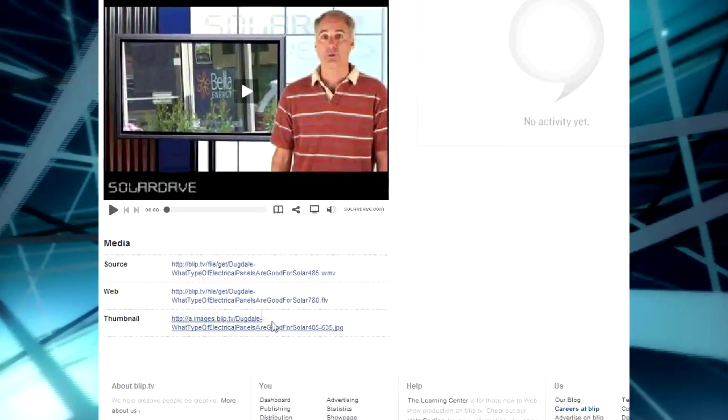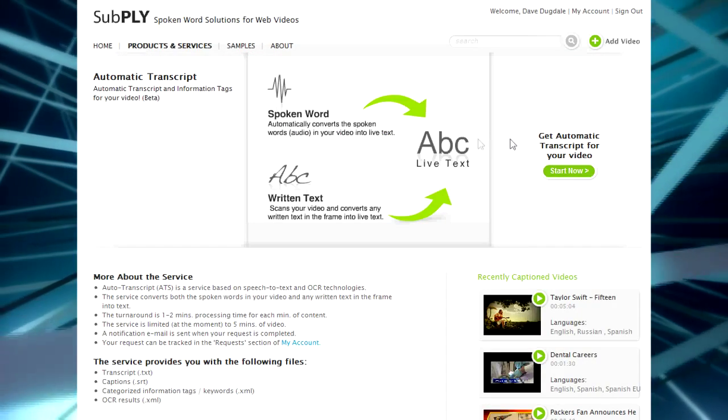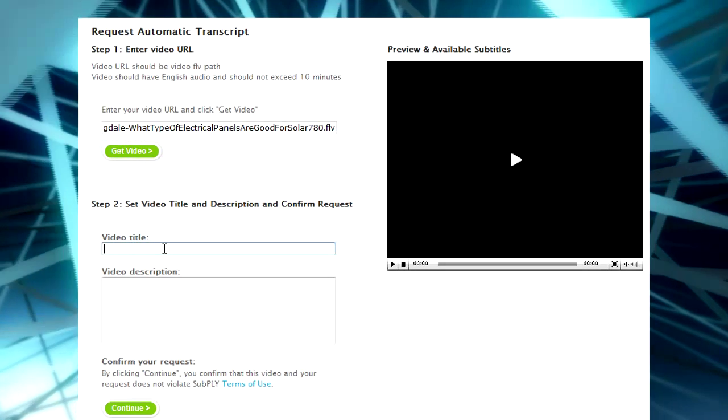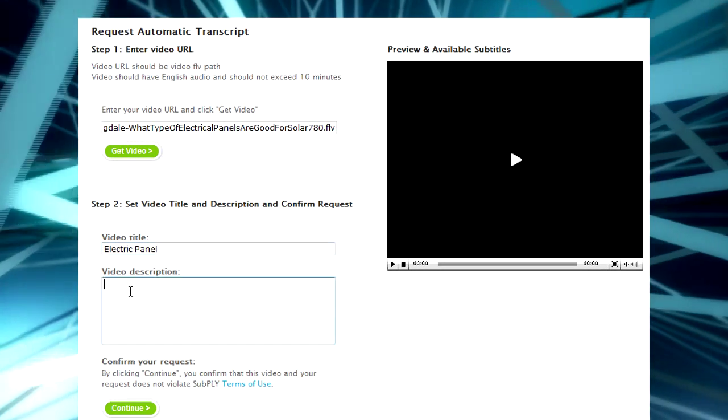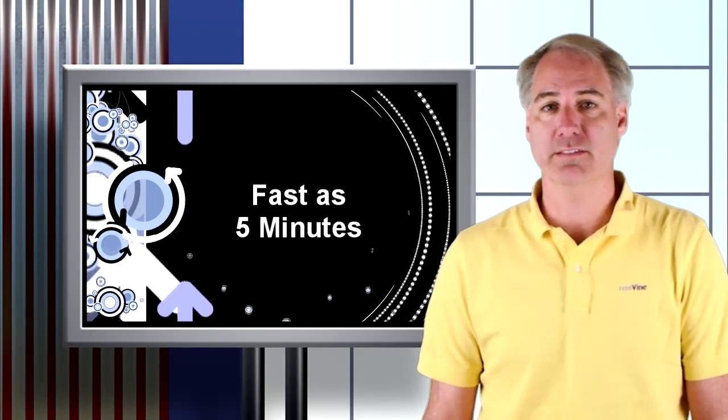Assuming you already have your video on a host like Blip.tv or you have the FLV file on your server, place the path of the FLV file on Subply and then wait. With this video it took 46 minutes before I got an email saying it was done. Sometimes I've seen it work as fast as 5 minutes.